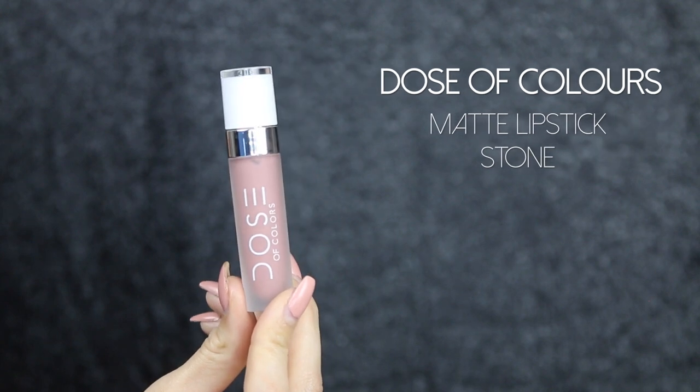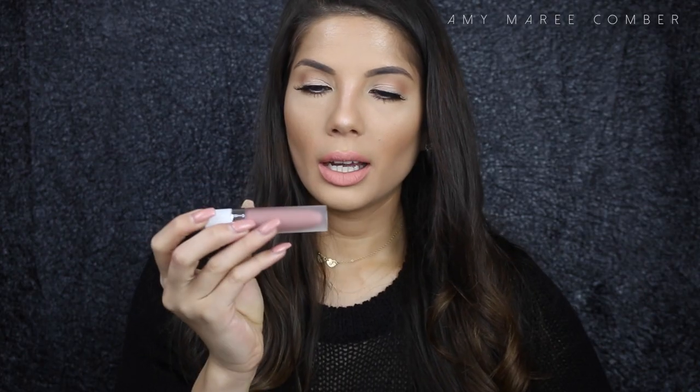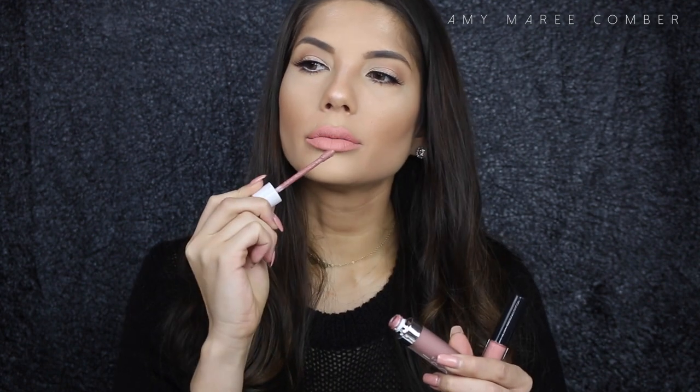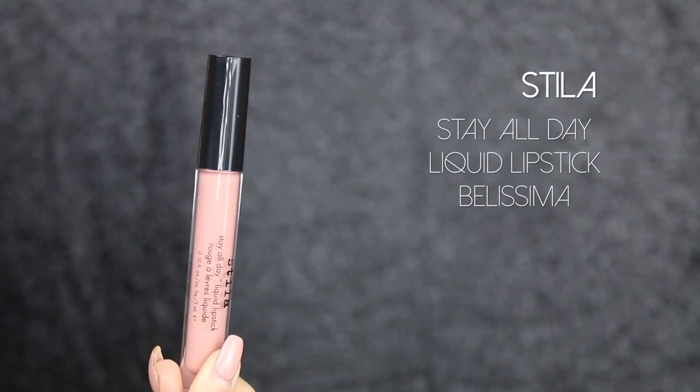Next, Dose of Colors in Stone is one of my favorite neutral lip colors. I love the formula and this color in particular — it's a bit darker than what I'm wearing today. The one I'm wearing today is the Stila Stay All Day Liquid Lipstick in Bellissima. It's a beautiful soft nude peach and I just love how it looks with my makeup today.